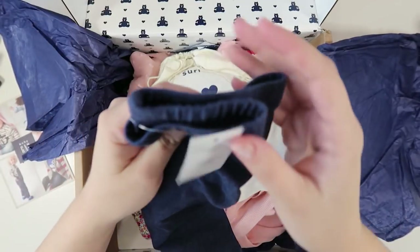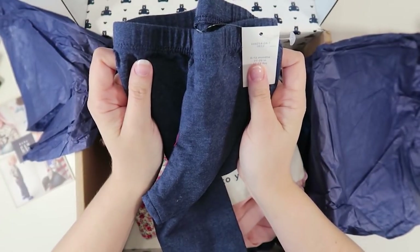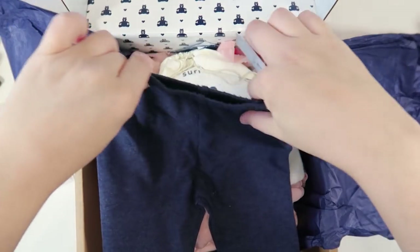Okay, first off I want to make sure they did the right size. They did six to twelve months. Gap doesn't really do six to nine months — I wish they did but they don't. So this is her next size. That's good. I wanted to make sure that came correctly. She's not quite in the size yet but she should be soon.